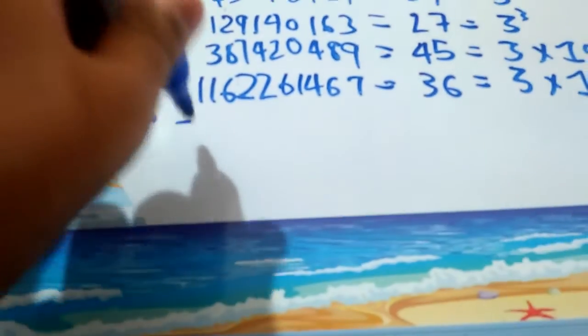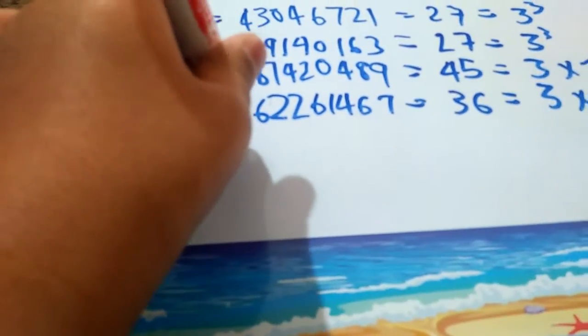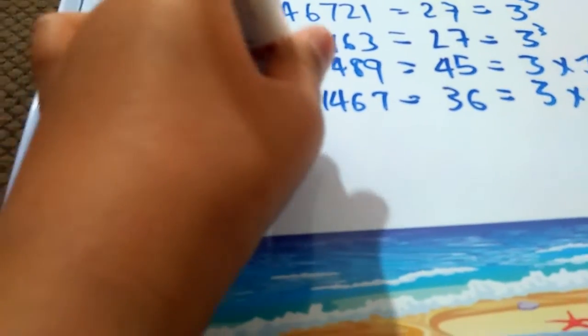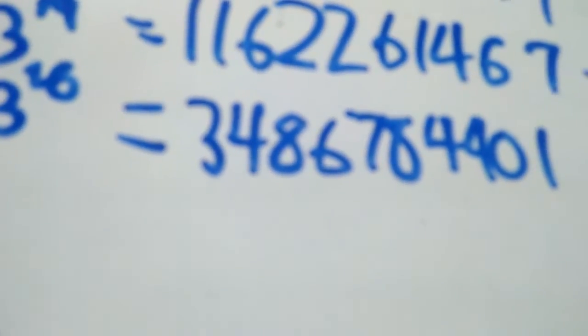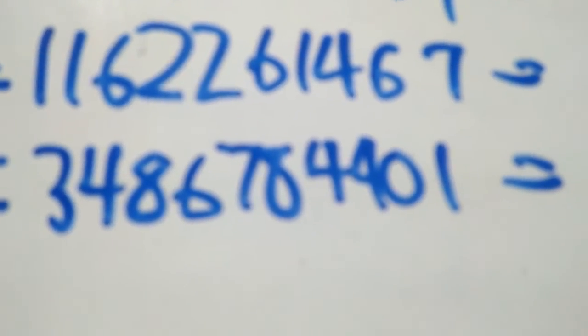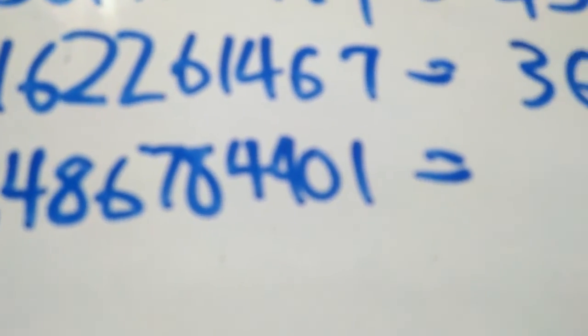And lastly, 3 to the power 20, which is 3,486,784,401. 3 plus 4 is 7, plus 8 is 15, plus 6 is 21, plus 7 is 28, plus 8 is 36, plus 4 is 40. So here its digit sum adds up to 45, which is 3 times 15.